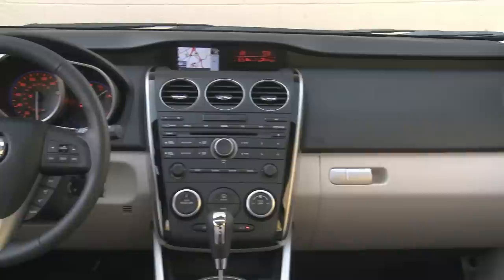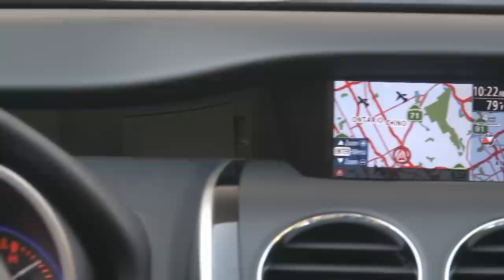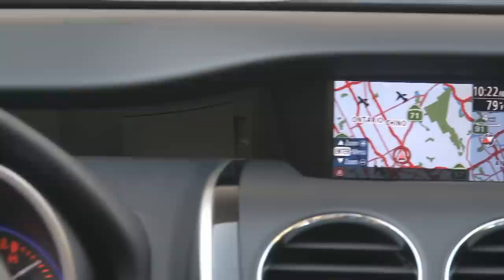My biggest complaint with the earlier model was the interior, but that too has been addressed with a marked step-up in quality, feel and appearance. The small Navi screen is controlled at the wheel, à la Mazda 3, but it's not as limiting as it looks — it actually works pretty well for basic functions.